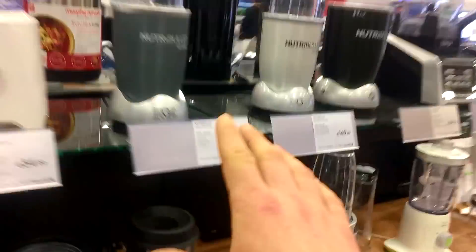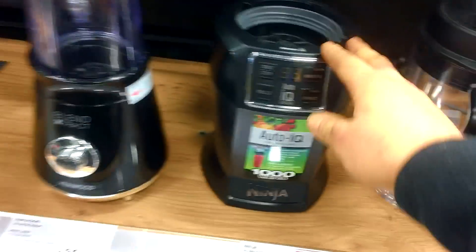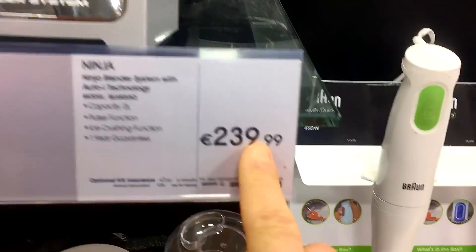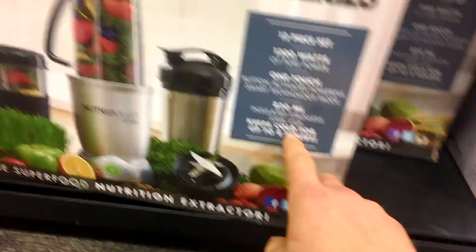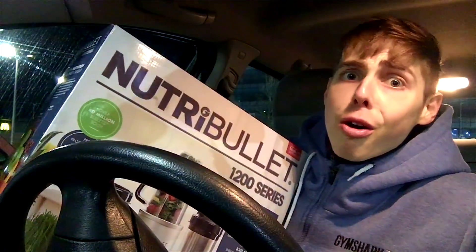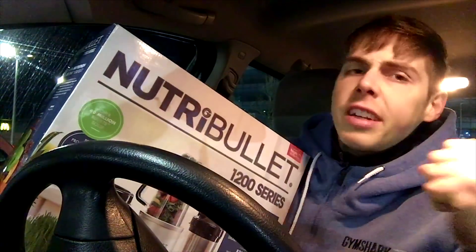We've had another death in the family — our trusty blender has broken. So we are in the blender aisle in Curry's PC World. When it comes to watts, you want to be looking for around 1,200 watts. There's a Ninja for £100, or a NutriBullet 1,200 watt for £150. I think I'm going to go for the 1,200 series, because we are serious about making our gains.